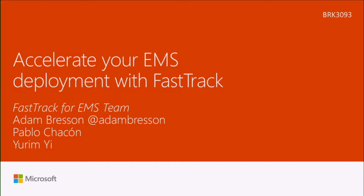We're going to be talking particularly about the EMS flavor of FastTrack, but it's so much more than just the name. We offer a lot of different resources and guidance. My friends Pablo and Yuram will talk about different aspects of the program, and we're going to take a look at exactly what makes FastTrack for EMS work and accelerate your deployments.